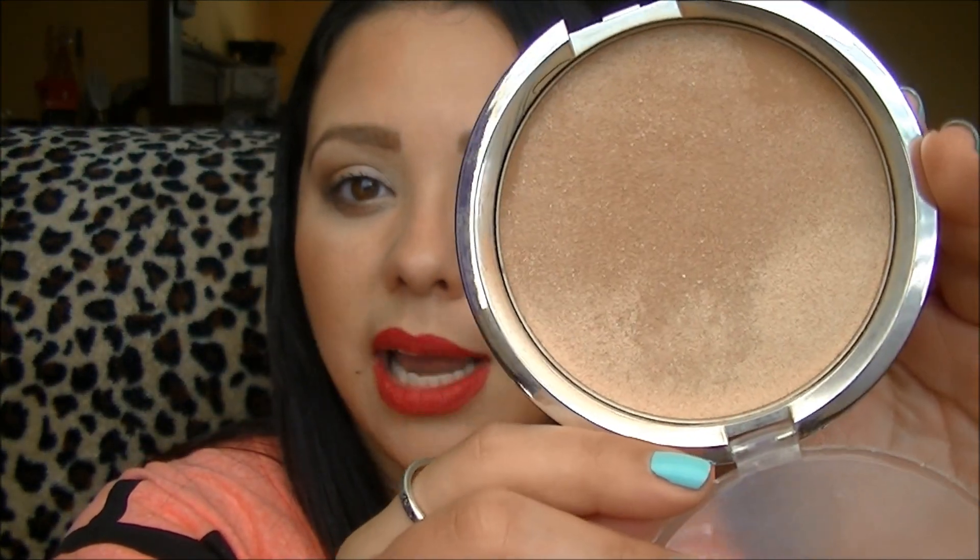Moving on to bronzer and highlight — this one has just been it for me. It is the IT Cosmetics CC+ Radiance Ombre Bronzer. It's basically a bronzer going into a highlight. I was a little iffy because it looks like there's a ton of shimmer, but it works out perfectly — it's a great neutral bronzer that doesn't lean orange, red, or too warm. Then you get a really fantastic champagne-gold highlight. It's a great two-in-one product and pretty much all I reach for. I actually have to force myself to use other bronzers and highlighters.